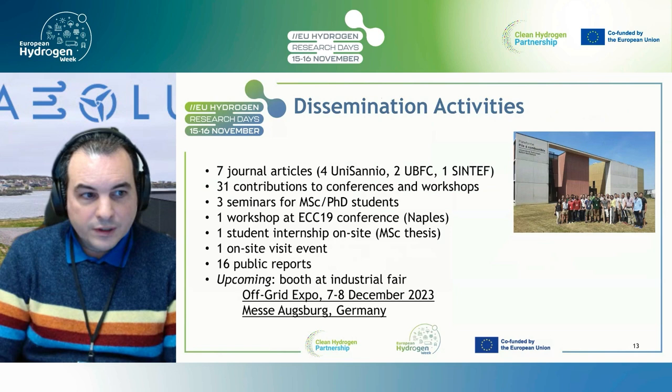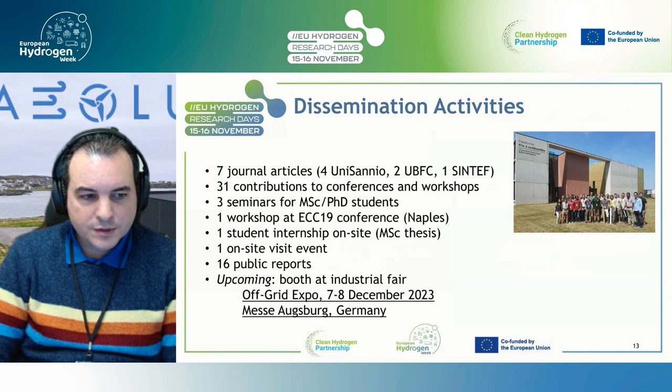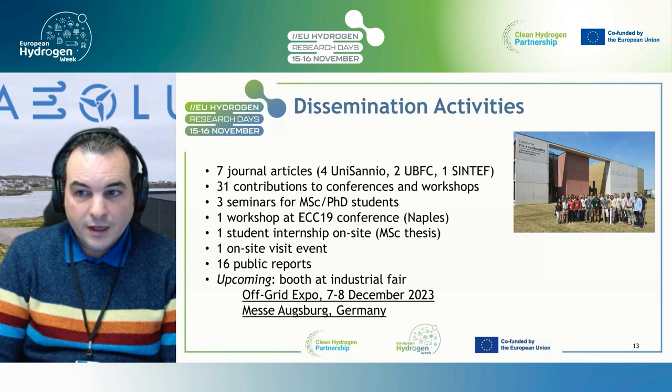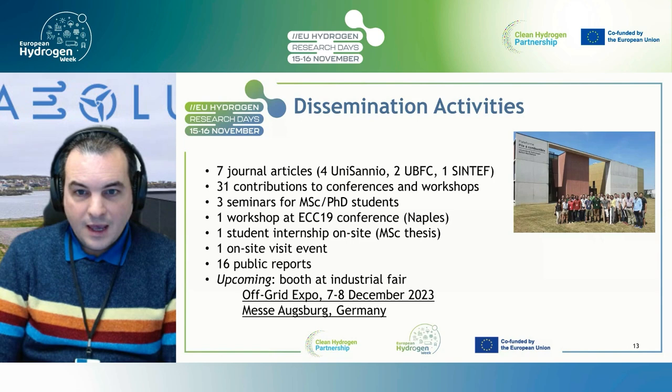For dissemination, we definitely exceeded our targets: currently seven journal articles with more down the pipeline, over 30 contributions to conferences, seminars and dedicated workshops, internships on site, an on-site inauguration, and 16 public reports in total. The last activity is a booth at an Industrial Fair — if anyone is in Augsburg, Germany, 7th and 8th December, please come visit us at the Off-Grid Expo, which is close to Munich.